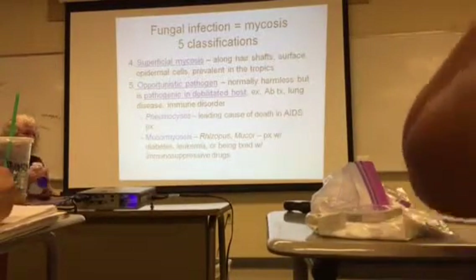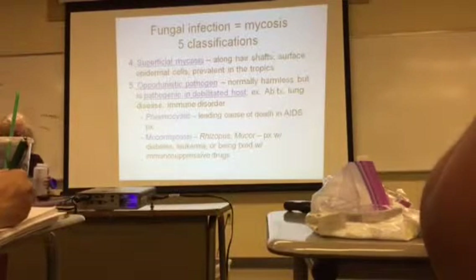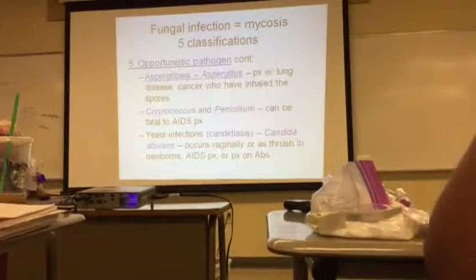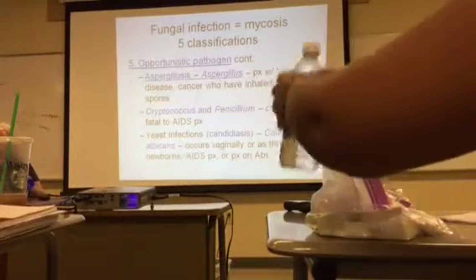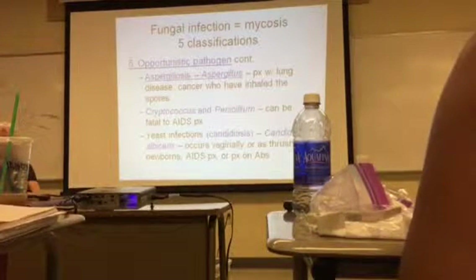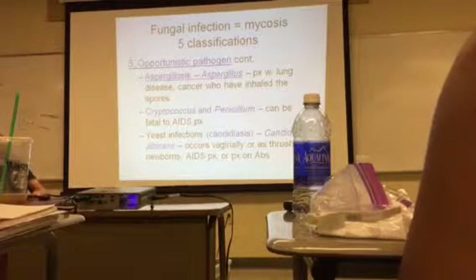A lot of times you're exposed to a lot of this stuff, but if you're healthy enough and you don't have injuries, your body fights it all off. Also under opportunistic pathogens, Aspergillus causes a disease called aspergillosis.